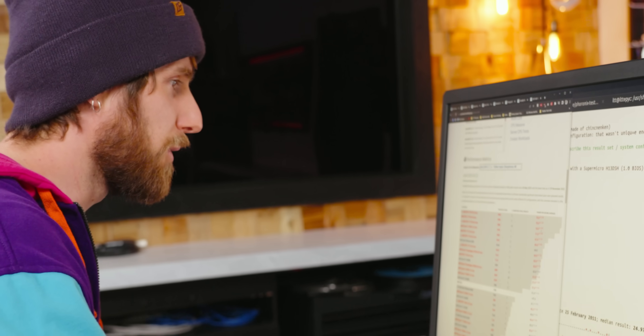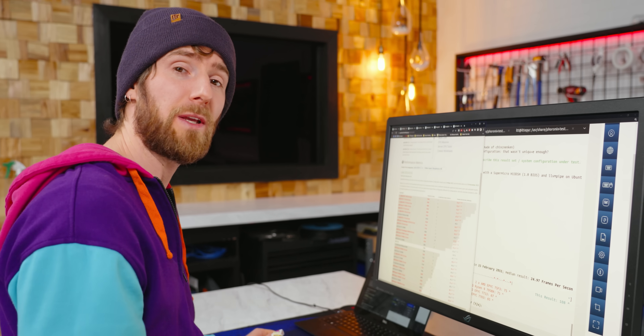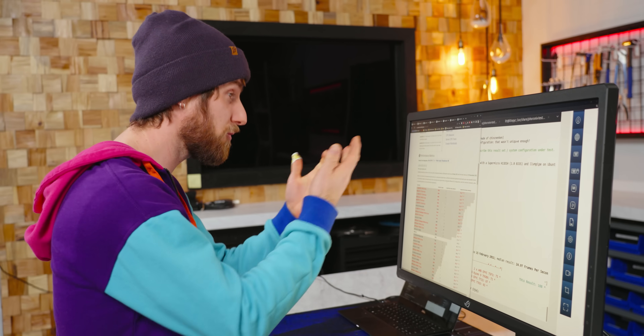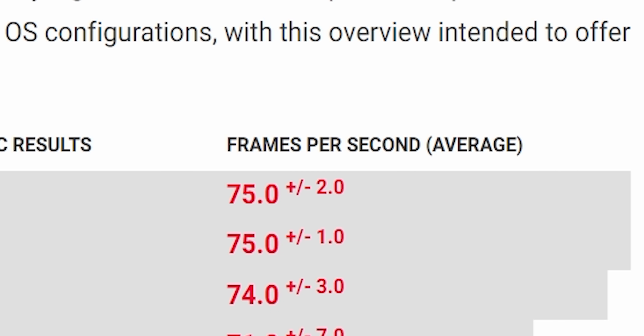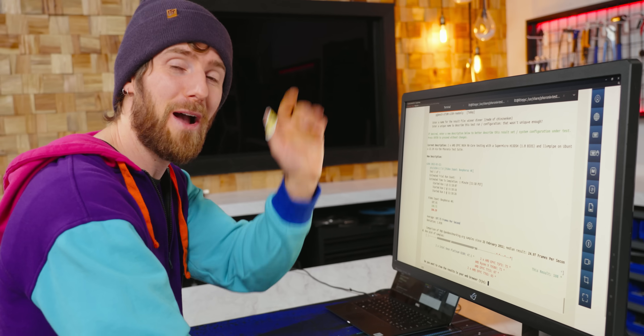The number to beat is 75 frames per second average. For this test we compare results on openbenchmarking.org, which isn't a competitive site like HardwareBOT but does show us the top result — a dual 32-core EPYC system that managed 75 frames per second plus or minus two. Where are we at? 108 frames per second. See you later, record. Goodbye.